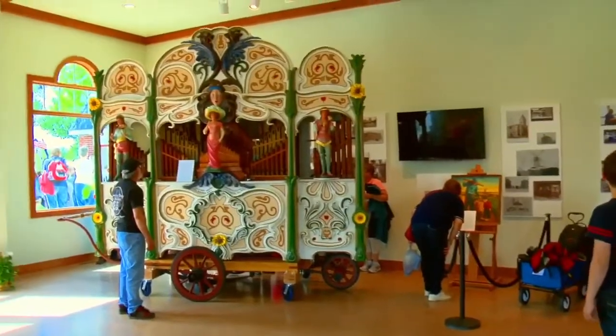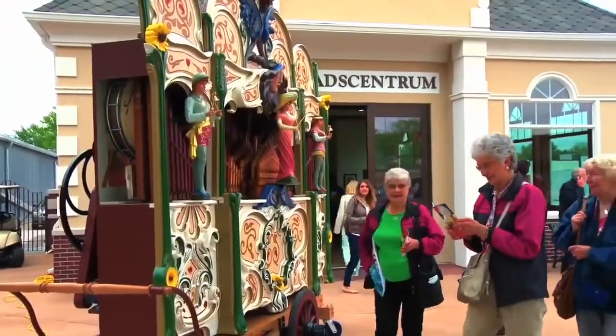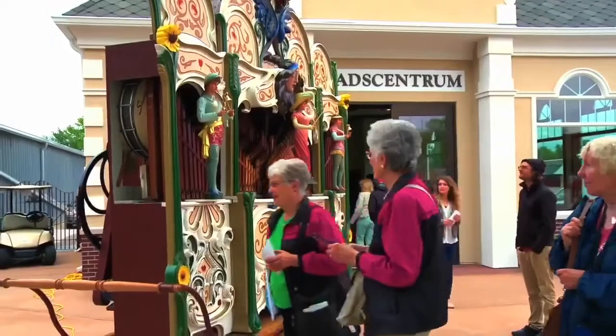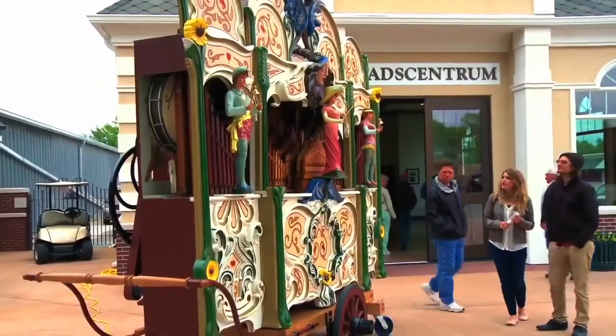In 1950, this organ was shipped to Philadelphia for a Netherlands trade fair. It was used and played there. At that time, because of the cost of shipping, they were going to dispose of it — they were going to junk it. Our people found out about it at Orange City; they wanted it very badly. They sent a check and had it shipped.